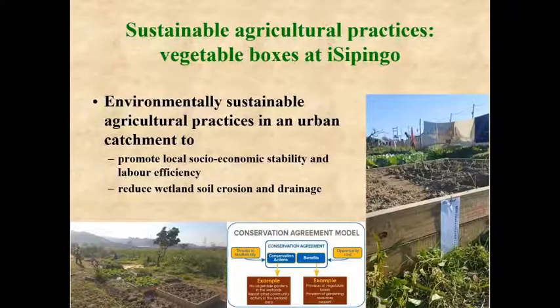In some Pickersgill's reed frog habitats, people are growing vegetables, which causes soil erosion and drainage of wetlands. The Endangered Wildlife Trust has been providing vegetable boxes so people can grow vegetables outside the wetland. This increases labor efficiency and socioeconomic stability, and has been a great success at the Issipingo Wetland, which is surrounded by a poor community who grow their own vegetables.